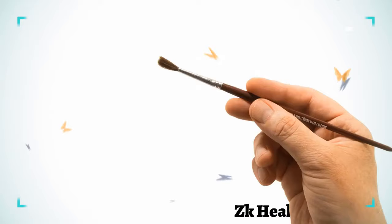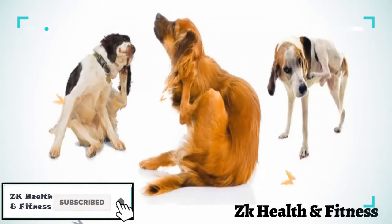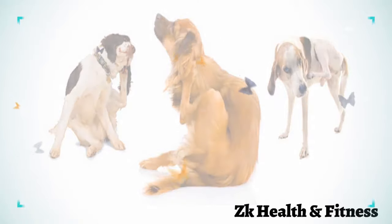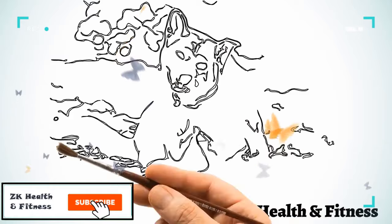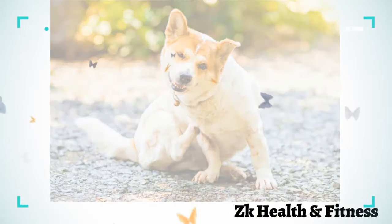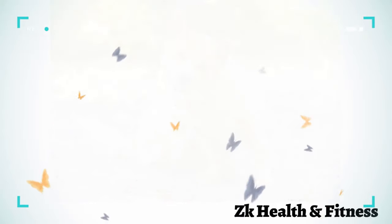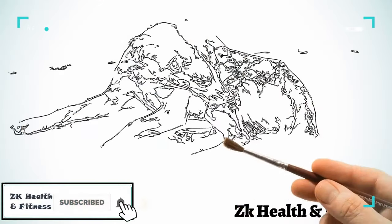Every dog scratches itself now and then. However, if your pet has itchy skin, the continuous scratching can lead to severely damaged skin with sores. In certain cases, your loyal companion may even start biting and chewing its skin out of sheer frustration. Several factors may be responsible for the constant itching in dogs.